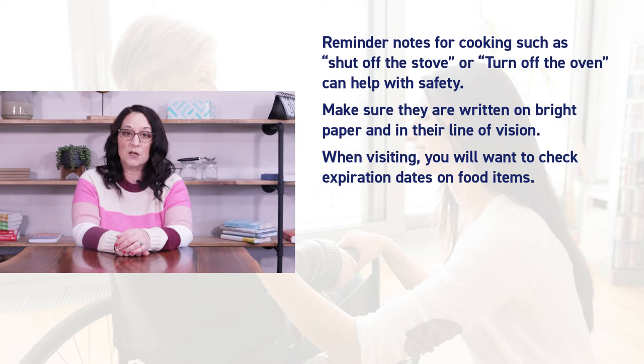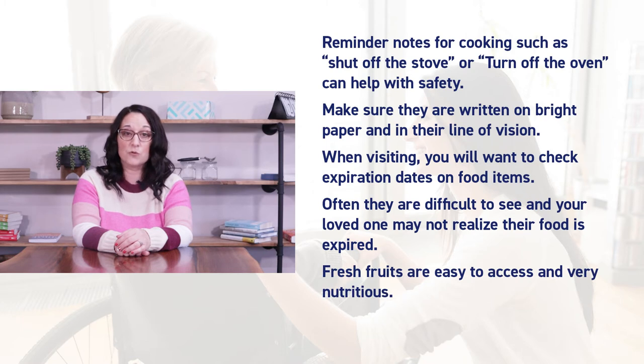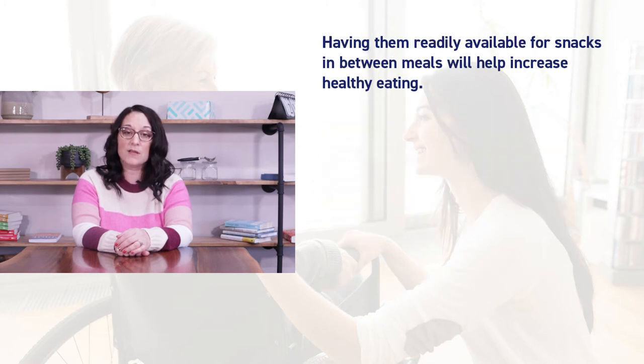When visiting, you will want to check expiration dates on food items. Often they are difficult to see and your loved one may not realize their food is expired. Fresh fruits are easy to access and very nutritious. Having them readily available for snacks in between meals will help increase healthy eating.